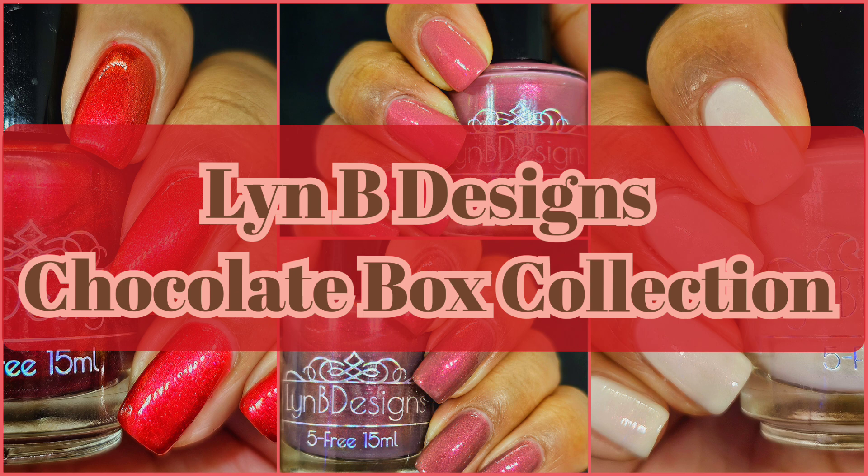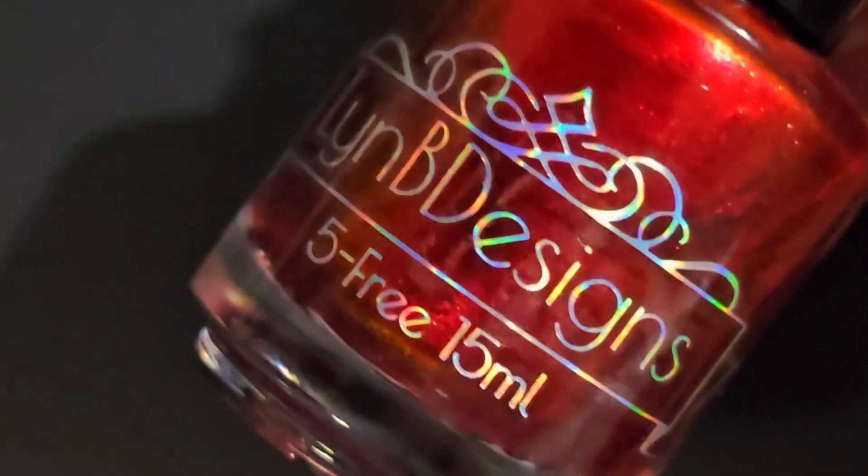And if you enjoy live swatches, go ahead and hit that subscribe button and the notification bell so you never miss an upload.